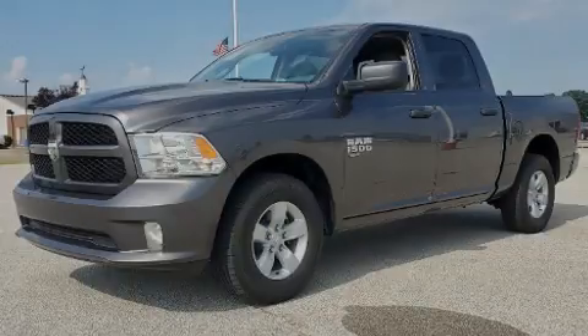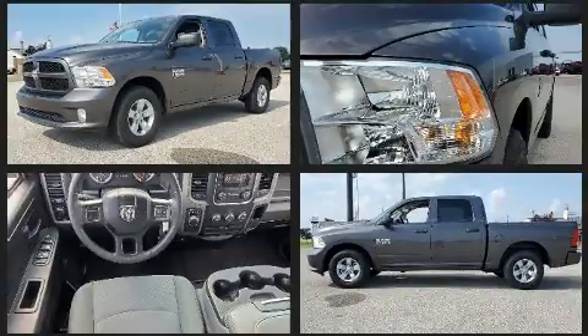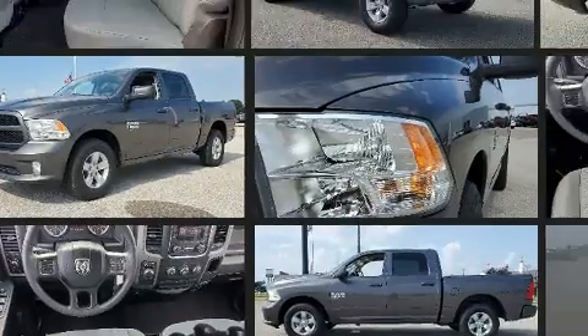Sensibility and practicality define the 2019 Ram 1500 Classic. With fewer than 50,000 miles on the odometer, you can be confident that this pre-owned vehicle will provide you reliable transportation.